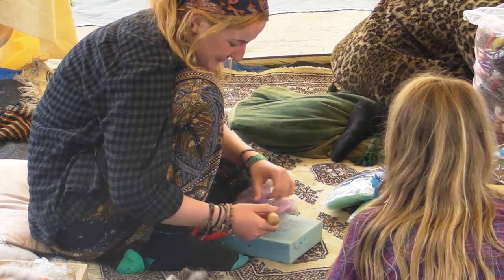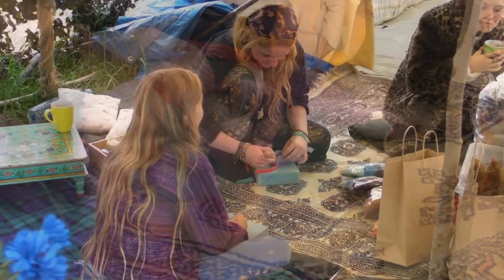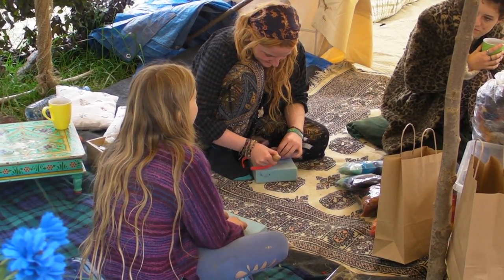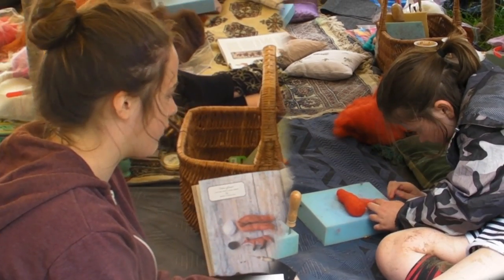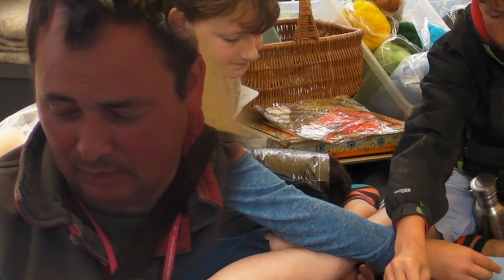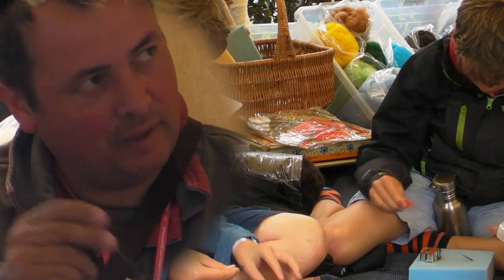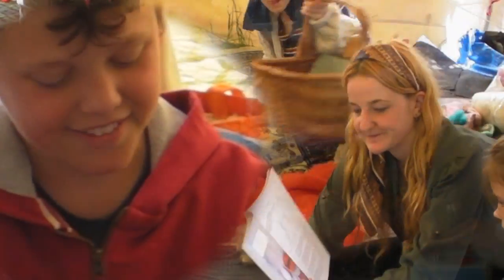People often bring their friends who aren't necessarily into felt making and then they go away with a hare or a fox or whatever and they're really chuffed. I'm just making a fox — making a 3D. I'm basically taking small amounts of wool and then just needling it with a slightly spiky needle which kind of entangles all the fibres. Very nice. Really great fun.